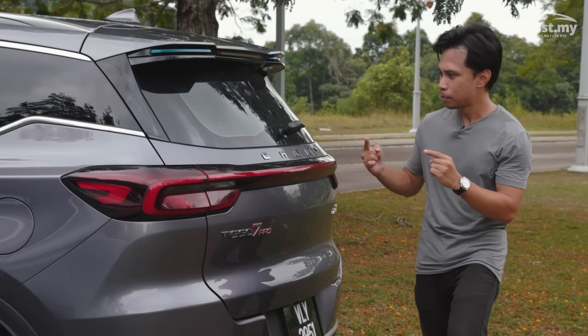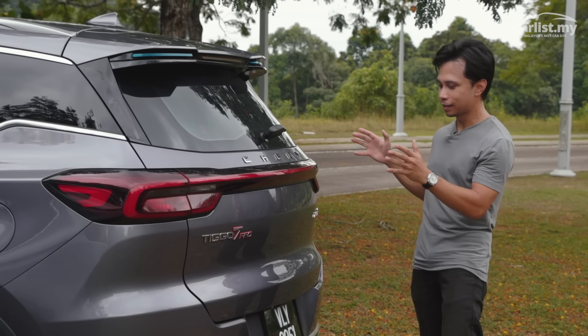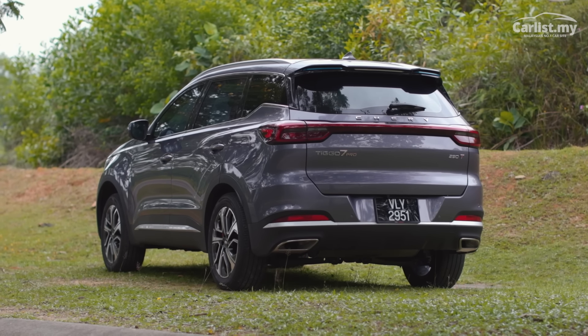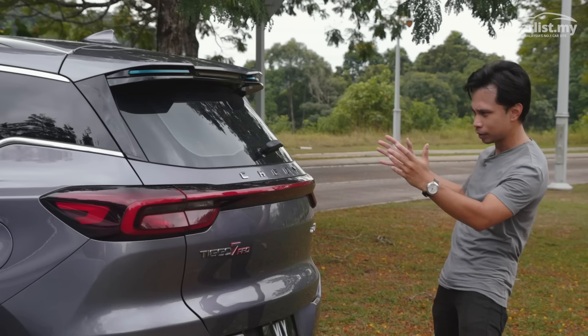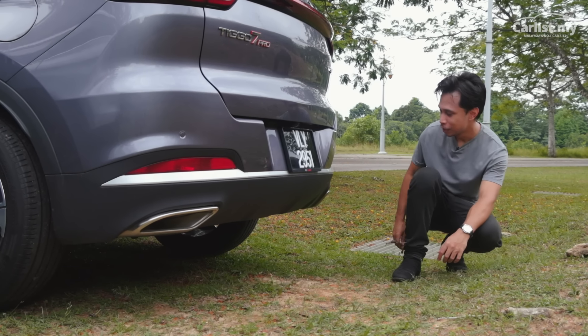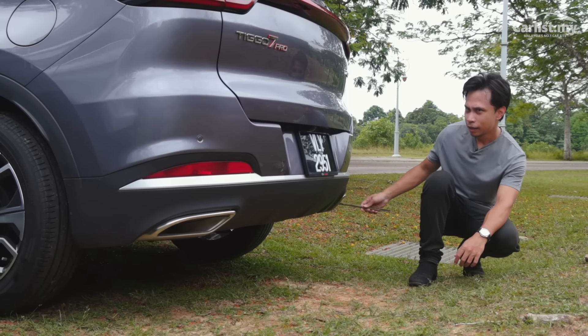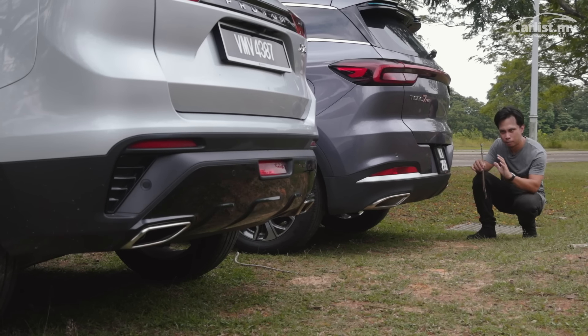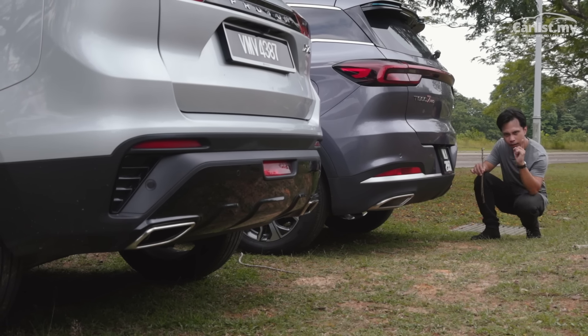At the rear though, I think the Chery does a better job because the Chery's best angle is probably from the rear. It does a much better job with its full-width light bar — it looks more integrated, more together. Although both the X70 and the Tiggo 7 Pro suffer from what I'd call imposter exhaust syndrome. This is serious — it's an affliction affecting a lot of modern cars these days, and it's going to get worse.